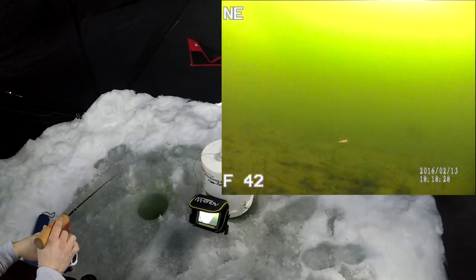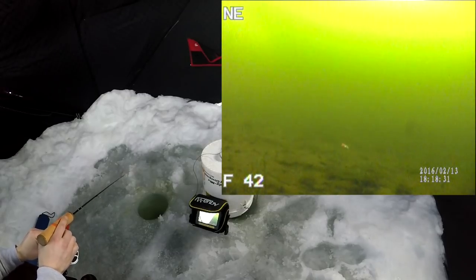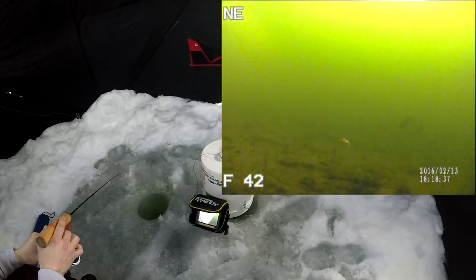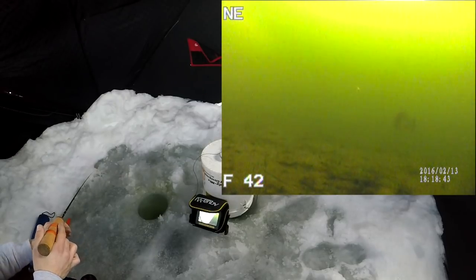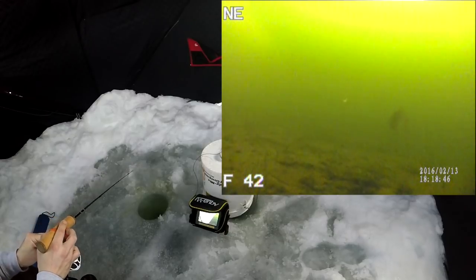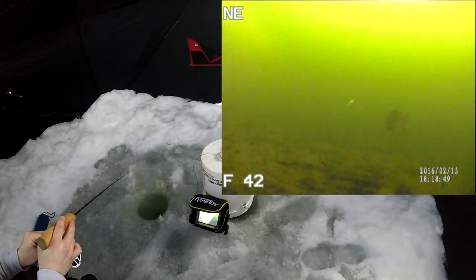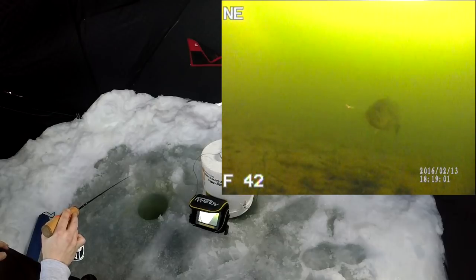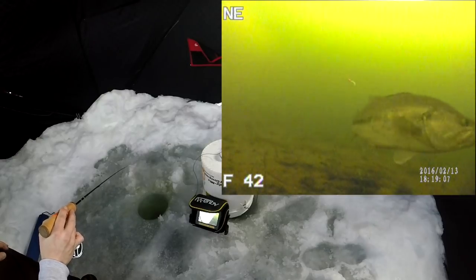There's something in the shadows back there. Hello, Mr. Fishy. What are ya? He's straight on with me, so I can't tell if he's just a bluegill or a bass. Where is it at? I think we got ourselves another bass, guys. Just creepin'. Here he comes. Look at this — another big old bass. Watch this. Come on, inhale it. Oh shoot. He thought somethin' was up.